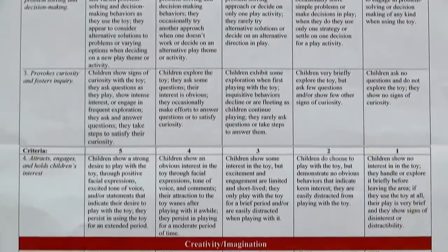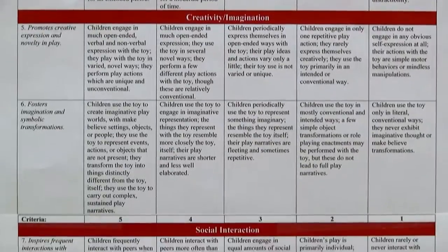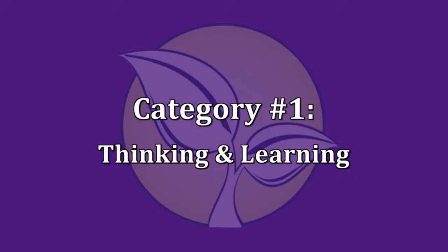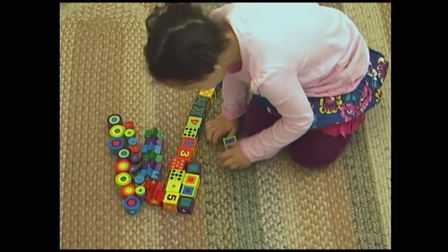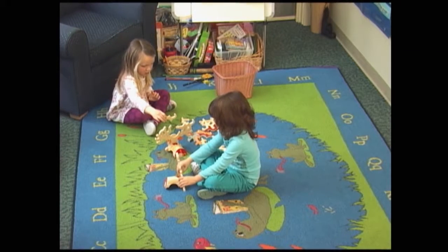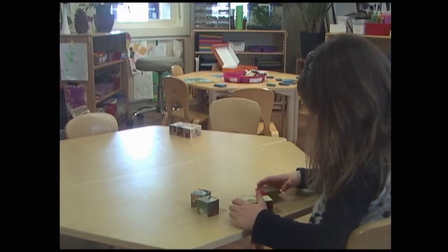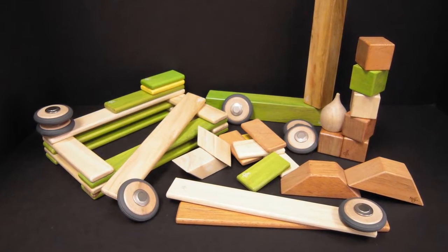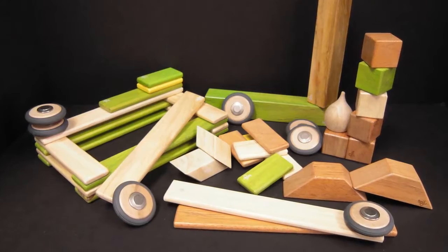The rubric allowed researchers to rate how each toy affected children's play in four broad categories. We wanted to see how well they were actively engaged with the toy and actively constructing new knowledge. We also looked at whether or not they were solving problems or asking questions. The toy that scored the highest in thinking and learning this year was magnetic wooden blocks.